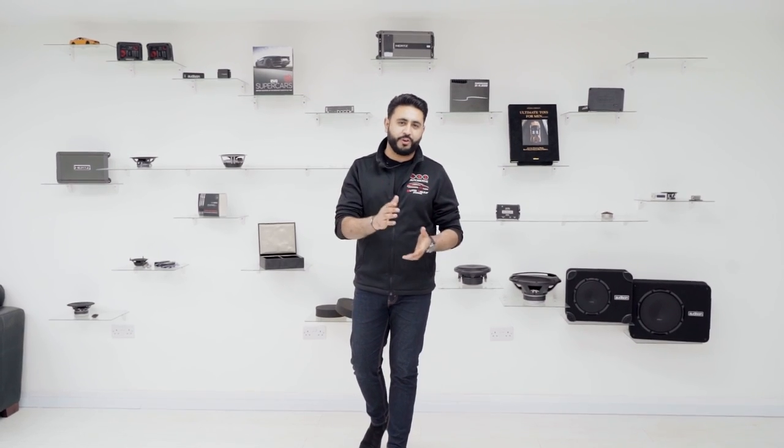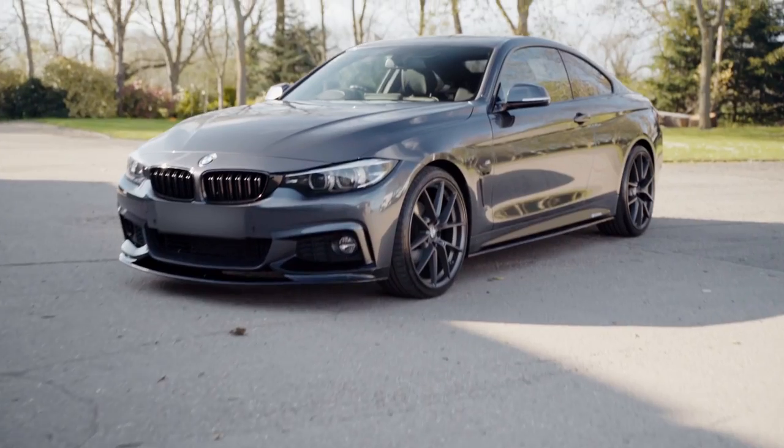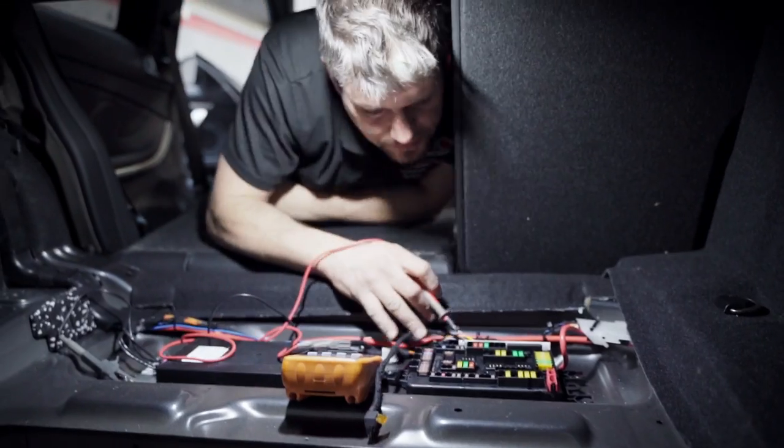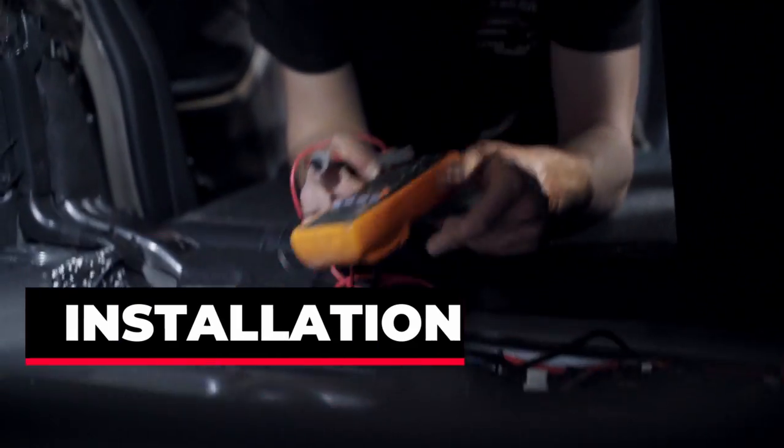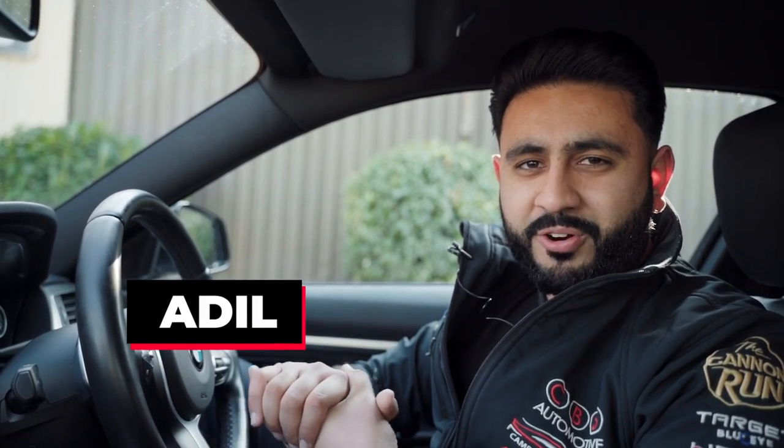So you want to buy a new set of speakers for your car and there are plenty of options available. Are the cheap speakers even good enough and are the most expensive speakers really worth it? Today we're inside a BMW 4 Series doing a full sound system makeover, and we're going to talk you through how to choose speakers, the price, the install, and at the end we'll sit in the car and see if it's worth it. My name is Ardeel and you're watching Chemistry Car Audio.